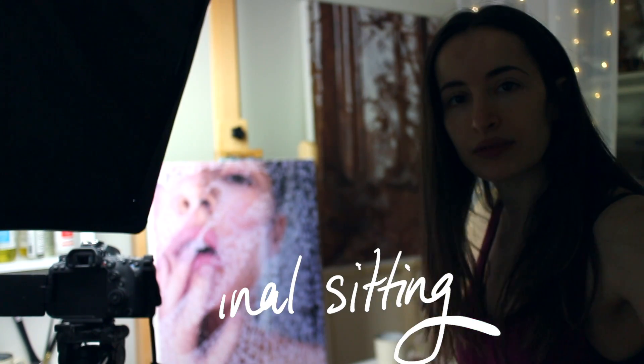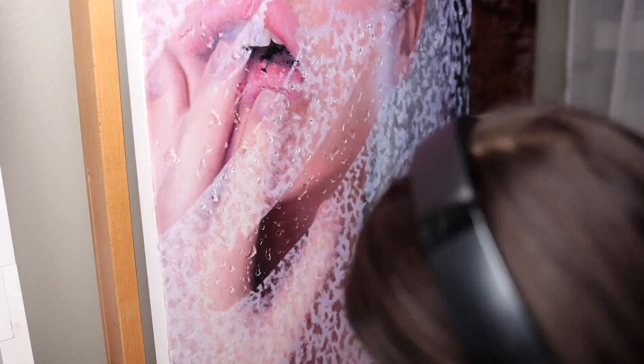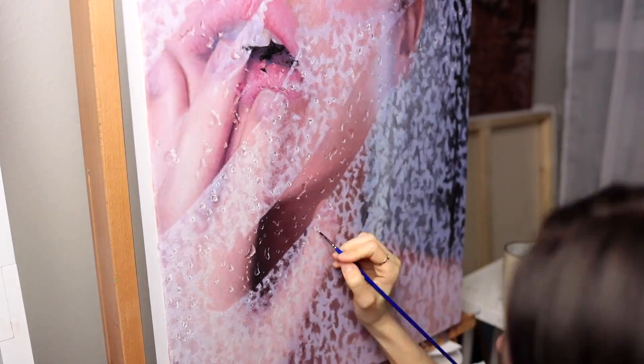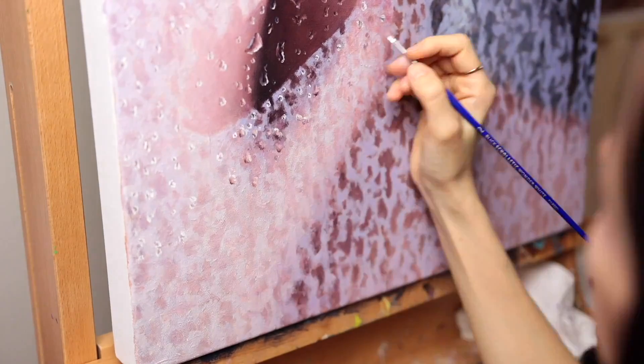I can't believe that I'm almost done — I really can't believe it. It's a crazy feeling. Today might actually be the day I finished this painting. And it was the day I finished the painting. I spent all day painting the last of the water droplets. My bottom eyelid started spazzing at one point, but I got it done.